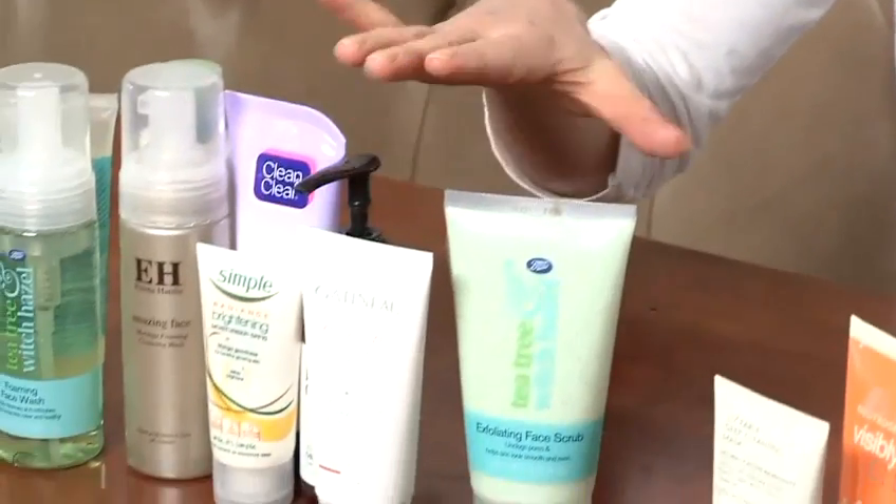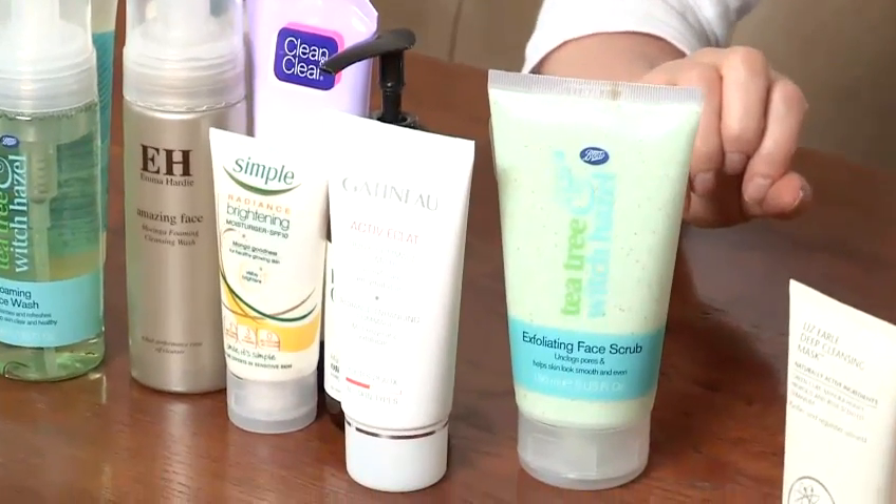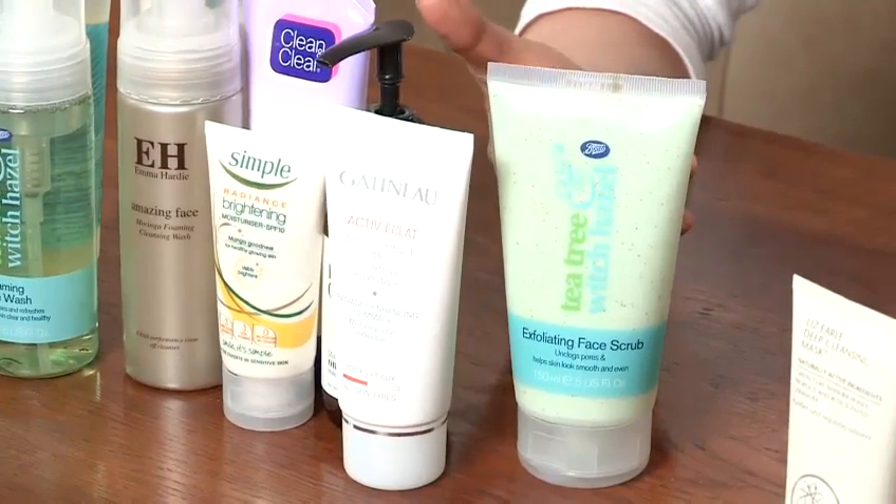I would use a scrub or an AHA product once or twice a week if you've got sensitive skin to begin with, and then you can progress. If your skin is more resistant and doesn't react to skincare, you can step it up perhaps four times a week if you're really trying to get rid of blackheads on your skin.